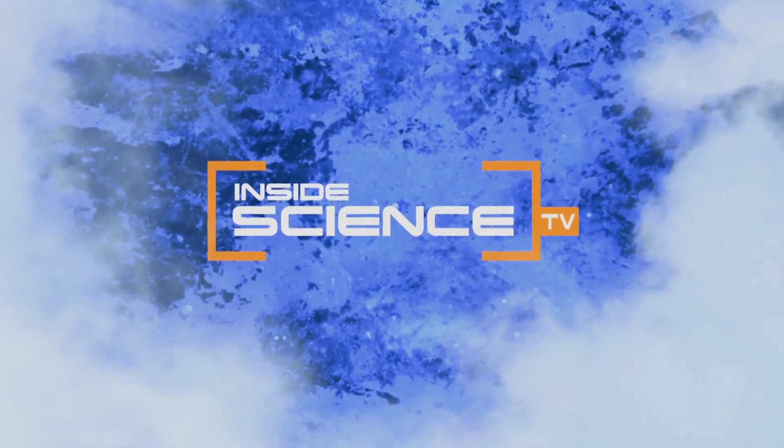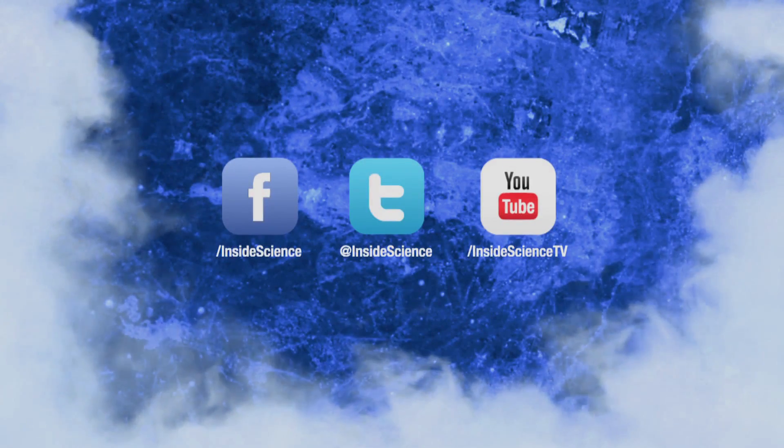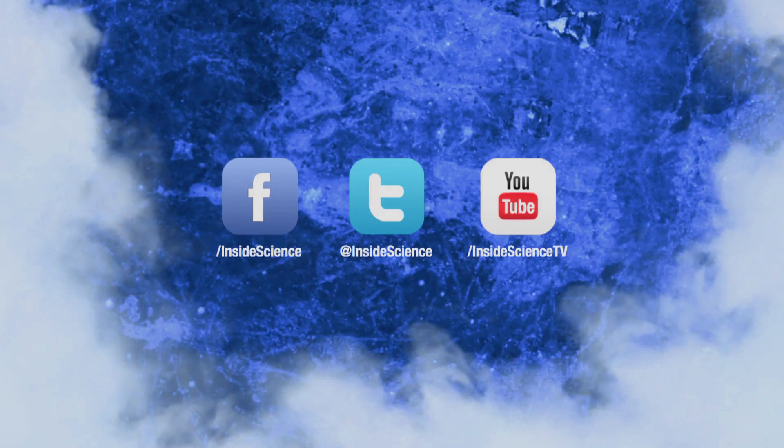Inside Science TV. If you enjoyed this edition, follow us on Facebook, Twitter, or YouTube. Two new science stories every week.